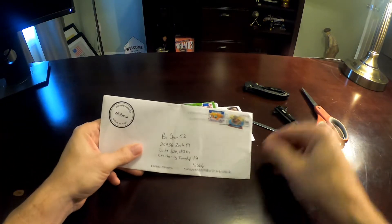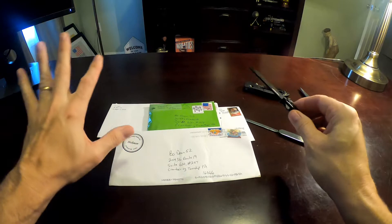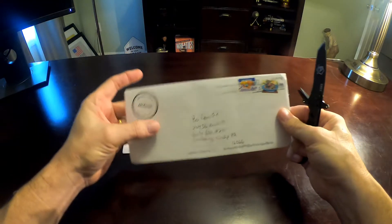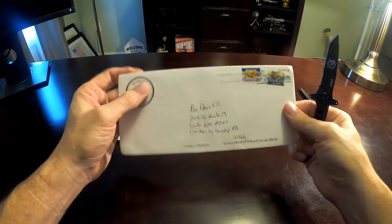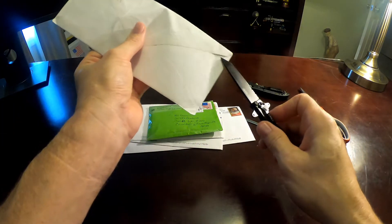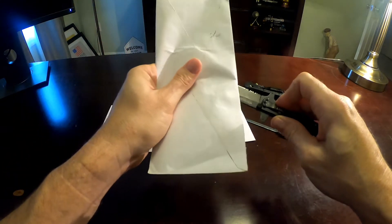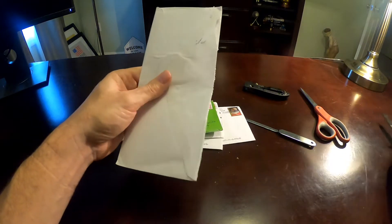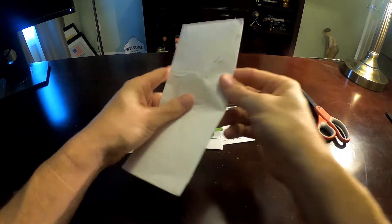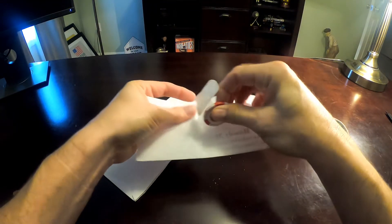All right, first we are going to go with this device. The first is from Mr. Hickman from Bedford, Indiana. So let's go ahead and open this one. Look how nice and safe that is. We are going to put that way over here. Go ahead and open this up.